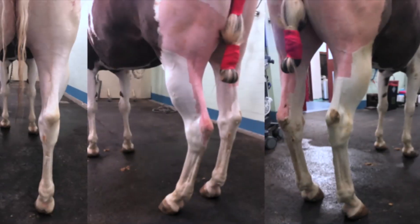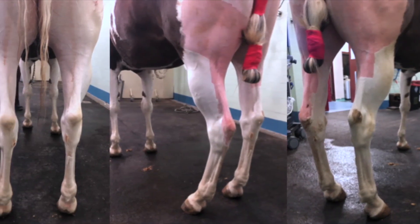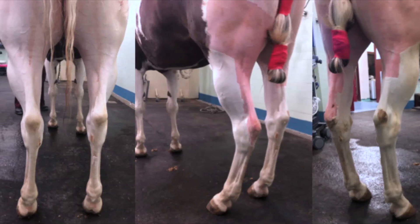Our case report focuses on the diagnostic workup of a reining quarter horse mare, referred to our lameness service due to a history of chronic left hind limb lameness. A careful physical examination revealed a sickled hock appearance and a focal defect of the distal caudal aspect of the thigh on the affected limb.